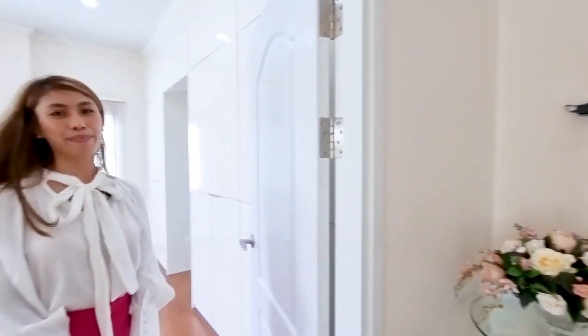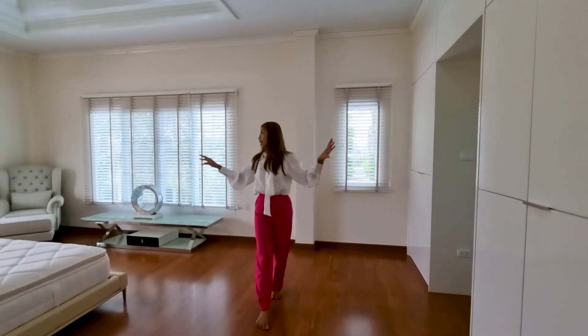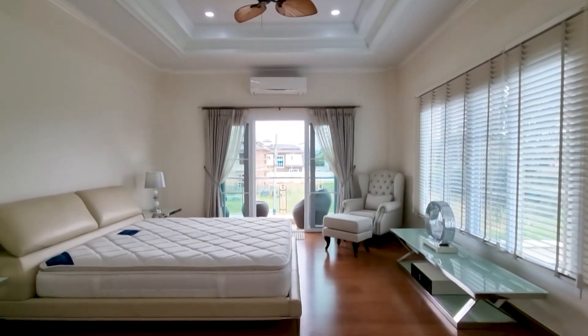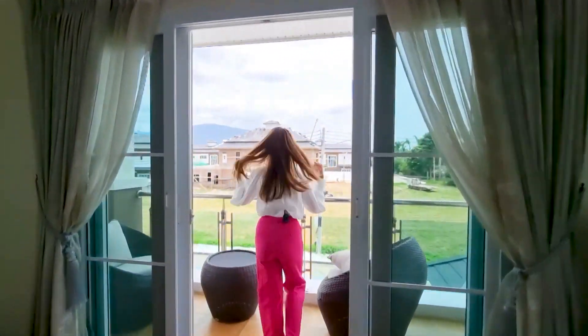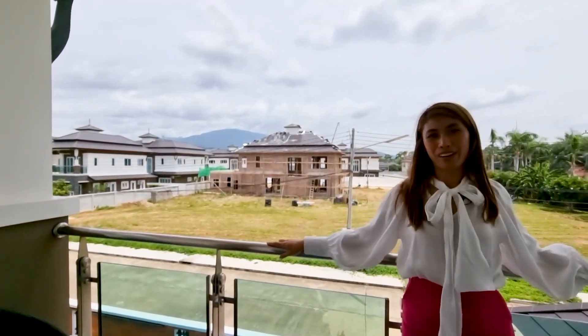And this way you see the master bedroom — very, very bright and beautiful, with lots of windows. The great thing about this is you have a balcony in the bedroom as well, which is really good. And from the balcony, you can see the mountain view from here as well.